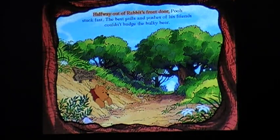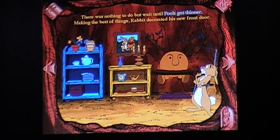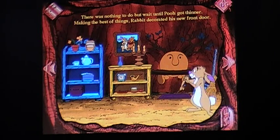'Your front door won't let me go.' I'm stuck. Halfway out of Rabbit's front door, Pooh stuck fast. The best pulls and pushes of his friends couldn't budge the bulky bear. There was nothing to do but wait until Pooh got thinner. Making the best of things, Rabbit decorated his new front door. Yeah, apparently that's his front door but we never see it again. Oh, Pooh bear — he messed up my moose!